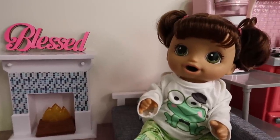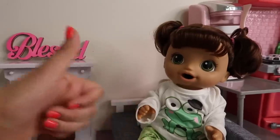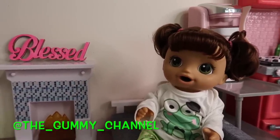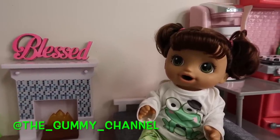But yeah, this is it for her afternoon to nighttime routine. I really hope you guys enjoyed it! If you did, remember to give this video a like and make sure to subscribe to my channel. Alright friends, I will see you next time. Don't forget, you can follow me on IG at the Gummy channel. Alright friends, I will see you guys later — bye!